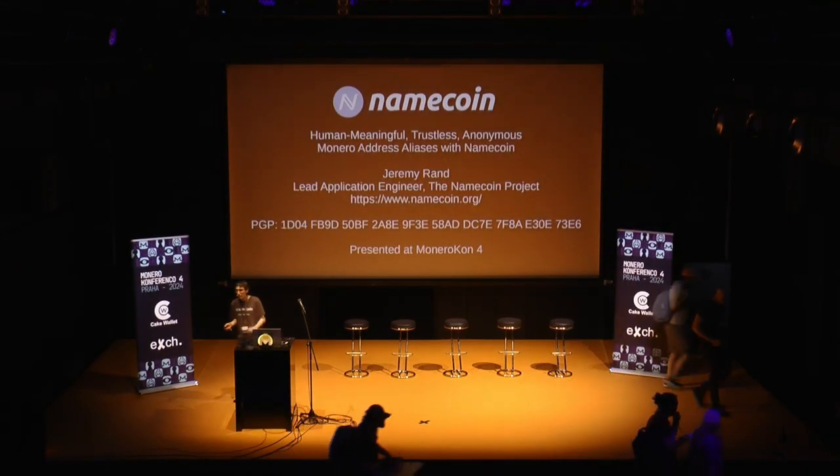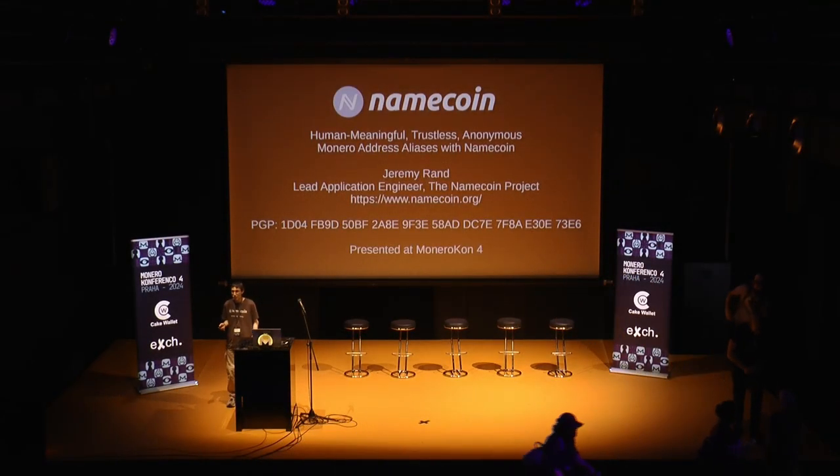I'm Jeremy from Namecoin. I'm going to be talking about some work I've been doing with using Namecoin for human-meaningful aliases of Monero addresses.